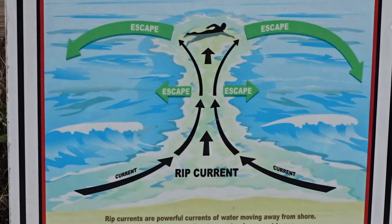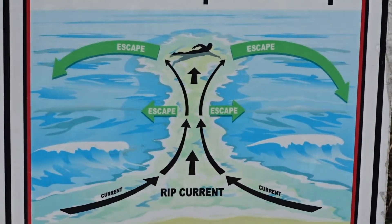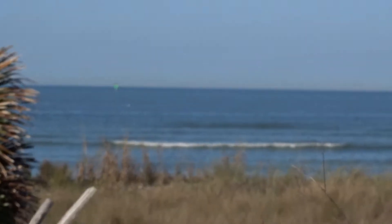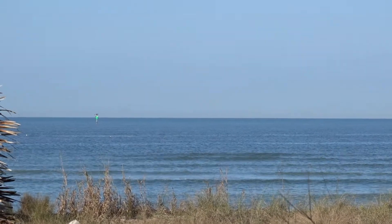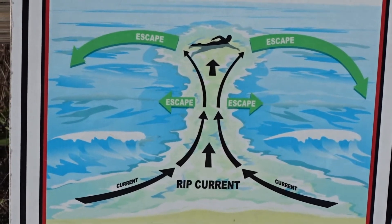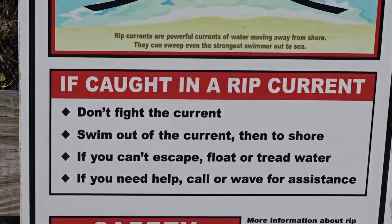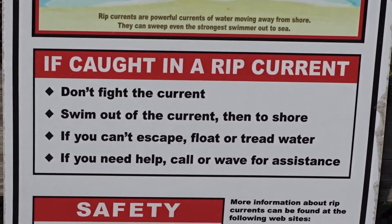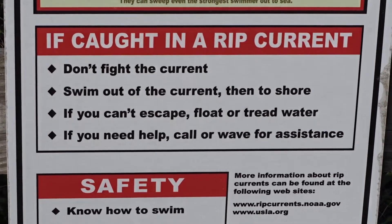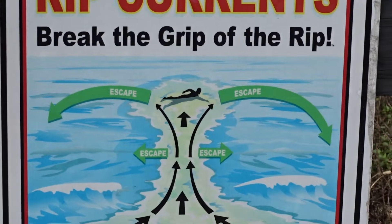Now as a swimmer, you need to escape the rip. I've seen and heard about kayaks being pulled out. Oh, there's a nice wave break right there, a little wave train. But it is a very calm day today. So to escape, you swim sideways. You don't fight the current because you'll get tired. You swim out of the current and then to shore. And then if you can't escape, you float. So that is a rip current.